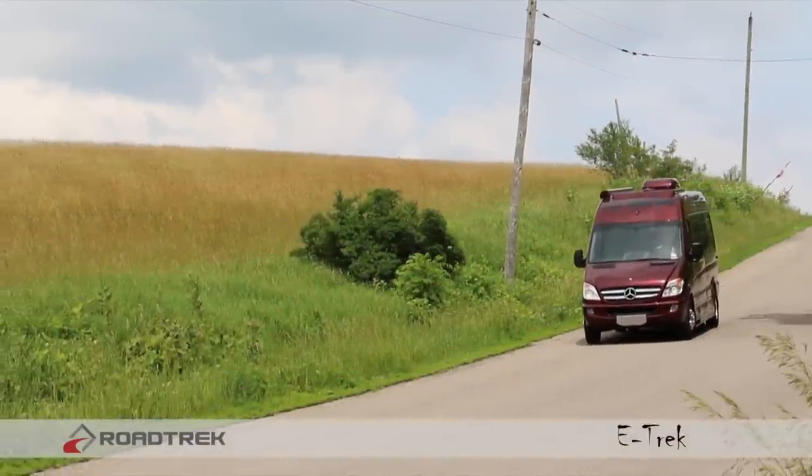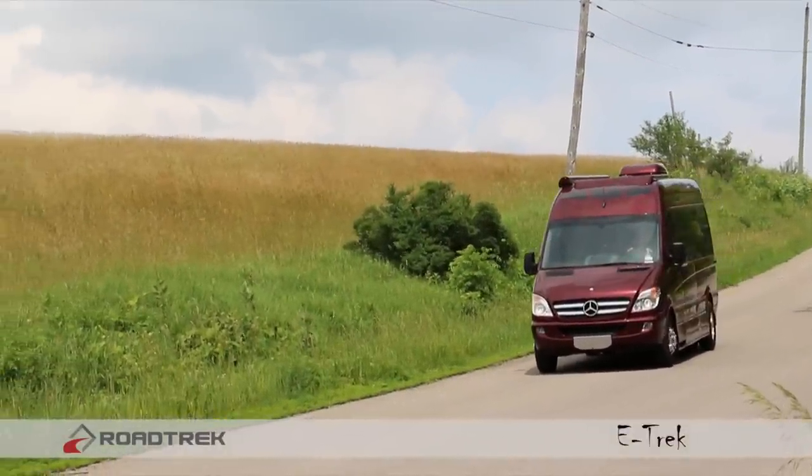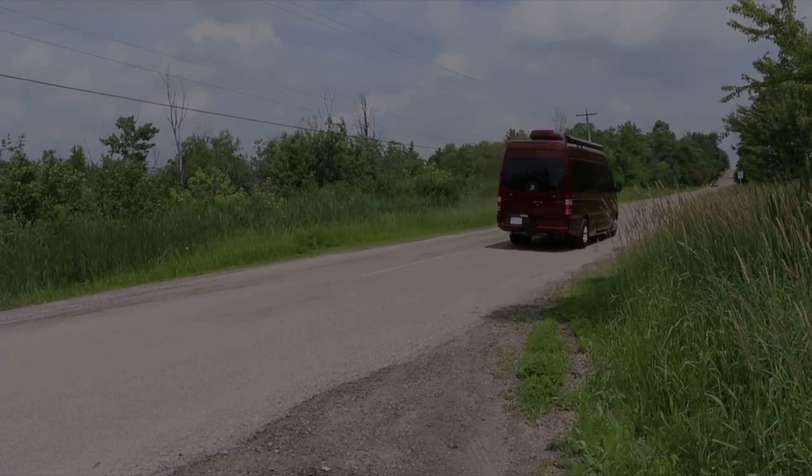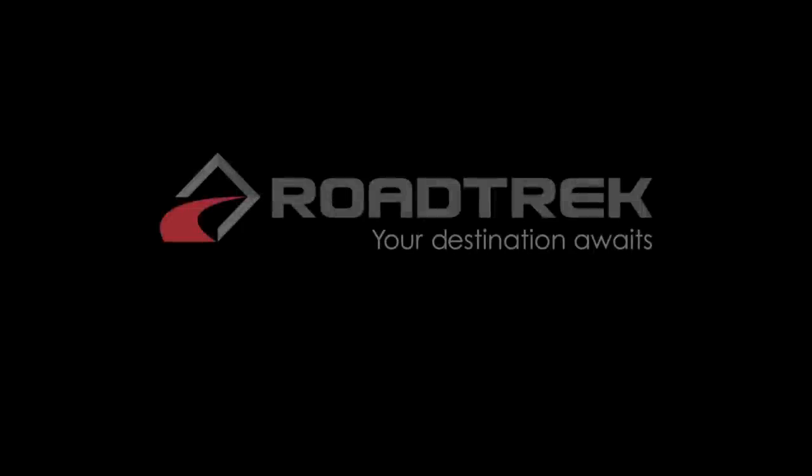The eTrek is a revolutionary vehicle that gives its owners the ability to explore and discover all this land has to offer. Roadtrek. Your destination awaits.